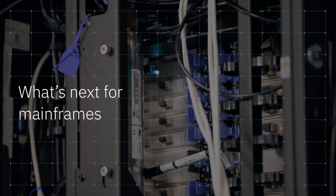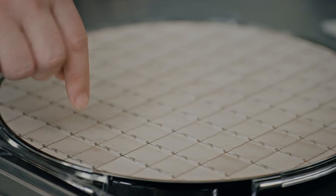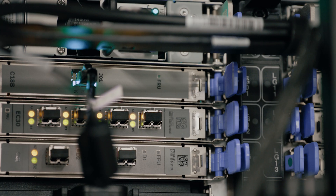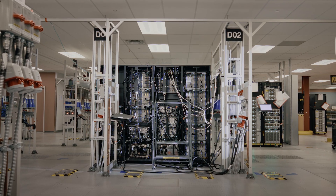A trillion web transactions daily, more than 300 billion inference requests in a single day, a million plus transactions in a second. The modern mainframe can handle all that and more with ease.